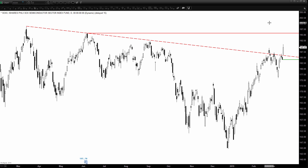Technically, the SOX has broken above a major trendline resistance that has kept previous rebounds since its all-time high level of 198.84, printed on the 13th of March 2018.